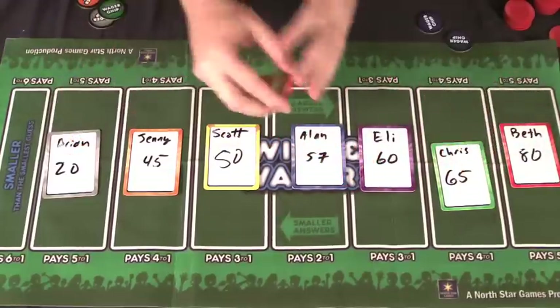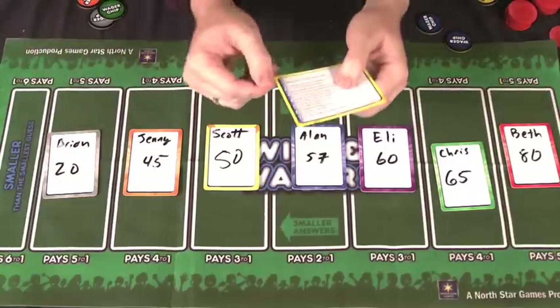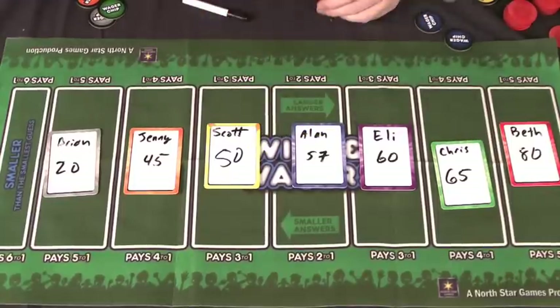After each round you clear the board — everyone erases their writing on their cards — and you ask the second question off of the next card in the deck. You continue this until you've gone through all seven questions, then total up the points to see who wins.